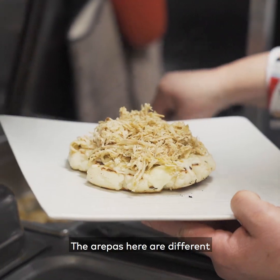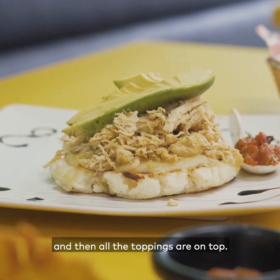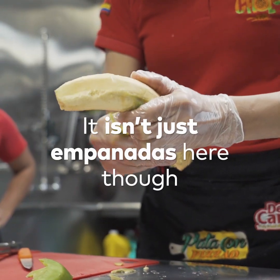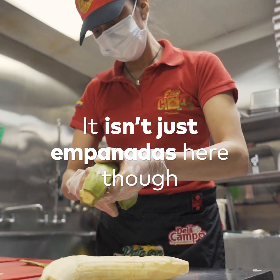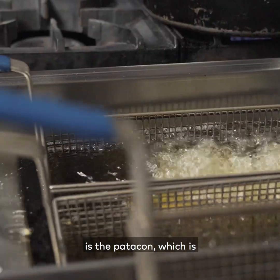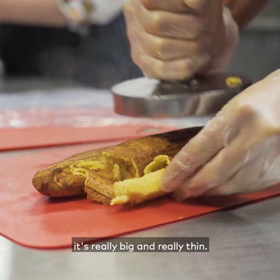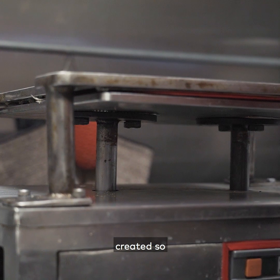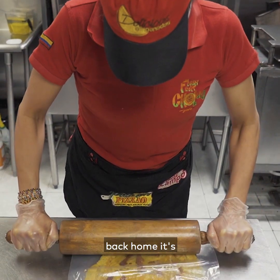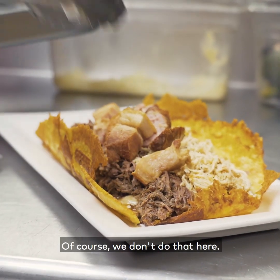The arepas here are different from Venezuelan arepas. The Colombian ones are stuffed with cheese and then all the toppings are on top. One of the products they have here is the patacón, which is the most famous one. It's fried plantain — really big and really thin. They use a machine that the owner's dad created, because back home it's made in a more traditional way where people would step on them — of course they don't do that here.